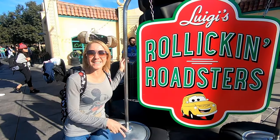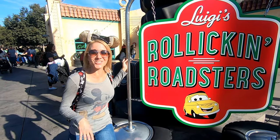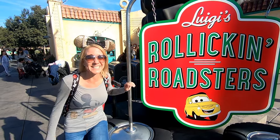The second ride in Cars Land is Luigi's Rollickin' Roadsters, but what's even better than the ride are the things you'll find along the line queue inside. Let's head in.